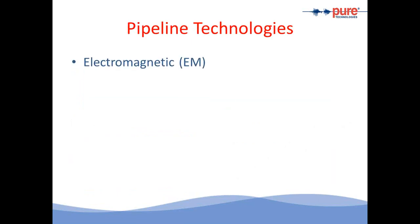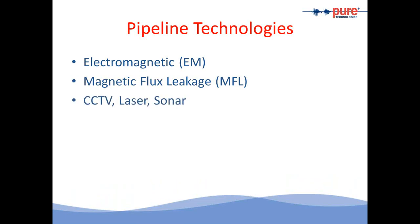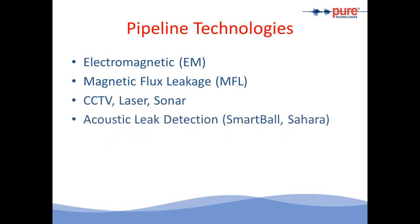Some of the pipeline technologies that we offer: the first is electromagnetic or EM, which is geared towards pre-stressed concrete pipe or PCCP — the pipe most commonly seen in power plants. Magnetic flux leakage is for metallic pipes. We also offer CCTV, laser, and sonar inspection through our robotic systems. Acoustic leak location through SmartBall and Sahara are two patented processes for in-line inspection. We also offer monitoring through acoustic fiber optic monitoring or acoustic arrays, and engineering services that take all the inspection data and compile it into a structural analysis report.